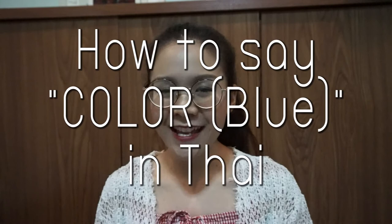Hello, welcome to Swadhi channel. I'm Niu from Thailand. Today, I'm going to teach you about how to say colors in Thai.